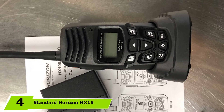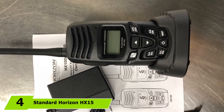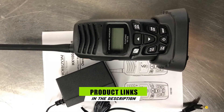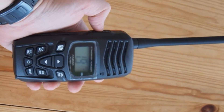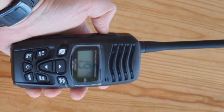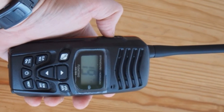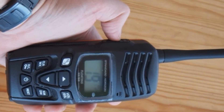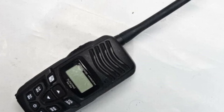The number 4 position is dominated by the Standard Horizon HX150. This radio comes in a slim design which is easy to carry. It comes with a backlit LCD display and 10 hours of battery life. Like some of the other radios mentioned, it is also rated IPX7, meaning it can be submerged in up to 1 meter of water for 30 minutes and is also able to float. It comes complete with NOAA weather channels and alerts, and can operate at 5 watt or 1 watt transmit power, allowing you to conserve battery life.